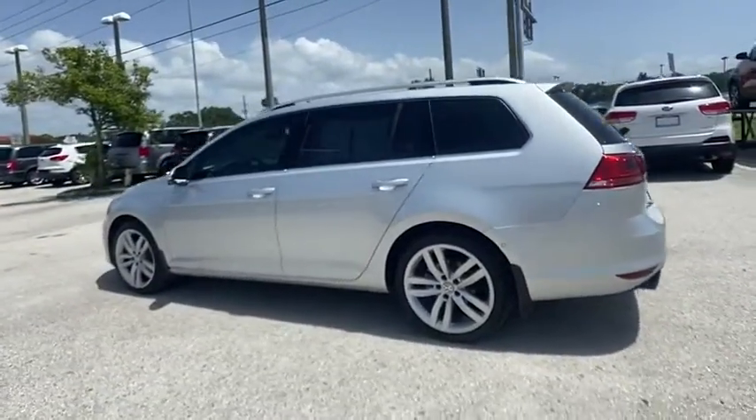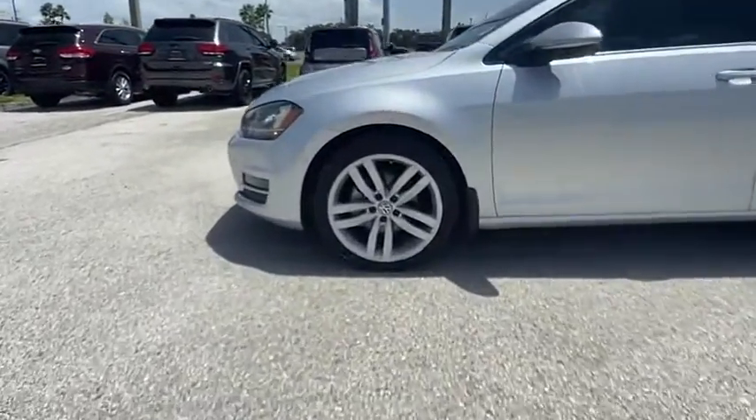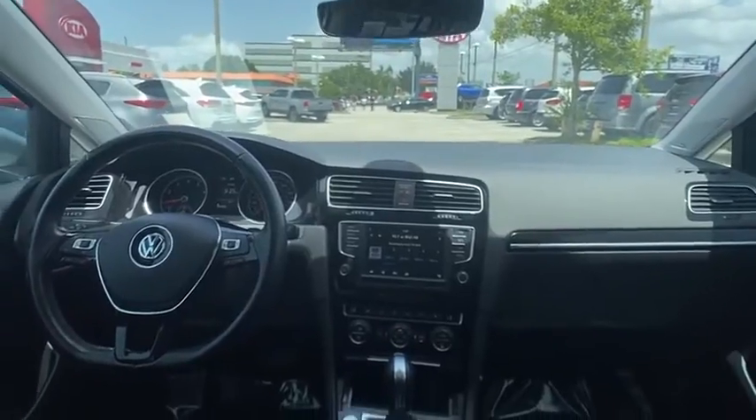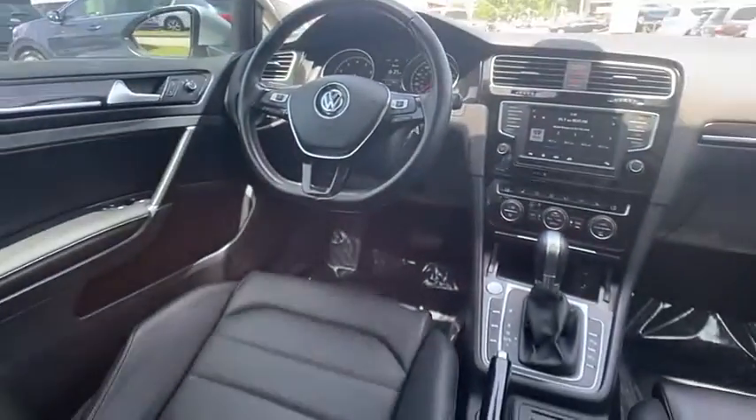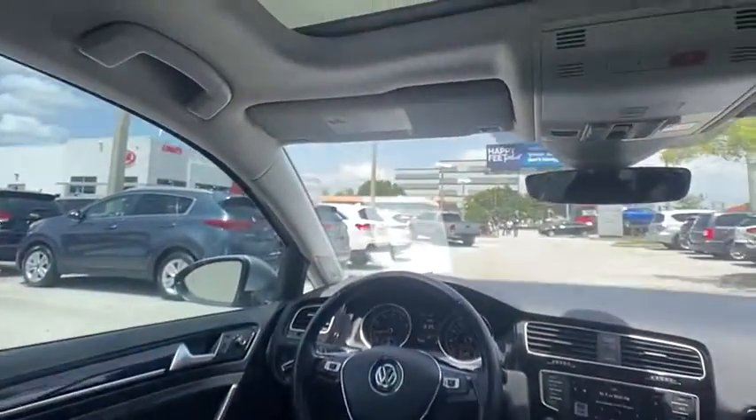Here are some of this vehicle's great options: tire pressure monitor, turbocharged, panoramic roof, blind spot monitor, heated mirrors, aluminum wheels, brake assist, traction control, stability control, and daytime running lights.